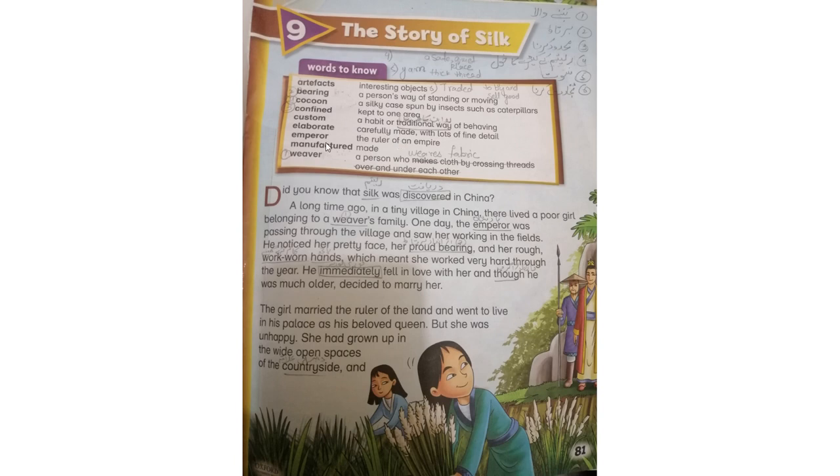Emperor: the ruler of an empire. کسی سلطنت کا شہنشاہ۔ Manufactured: made. Weaver: a person who makes cloth by crossing threads over and under each other. بننے والا — کپڑا بنانے والا۔